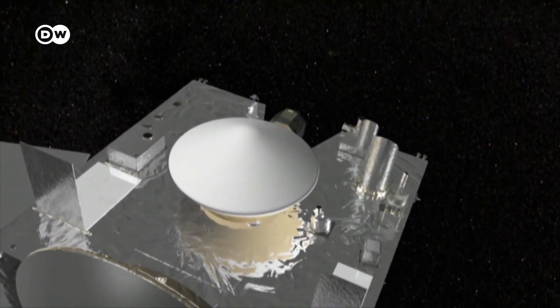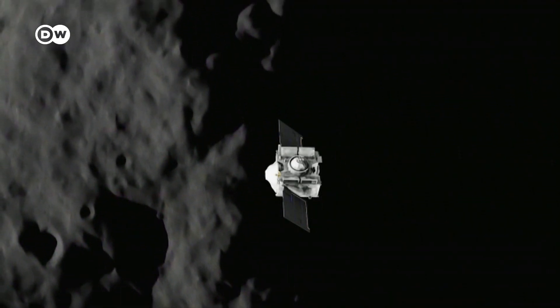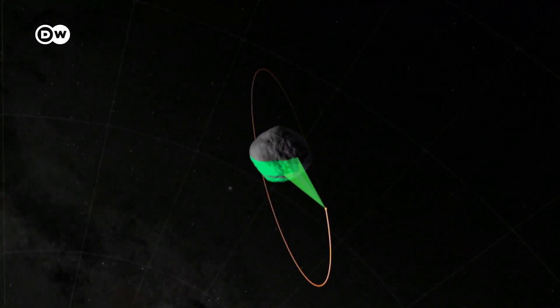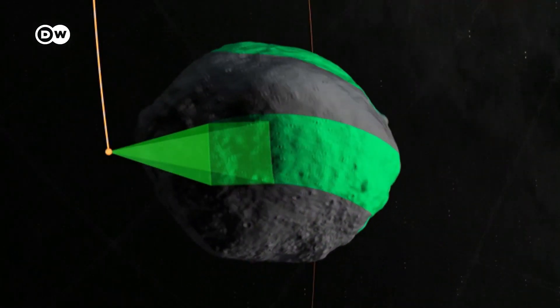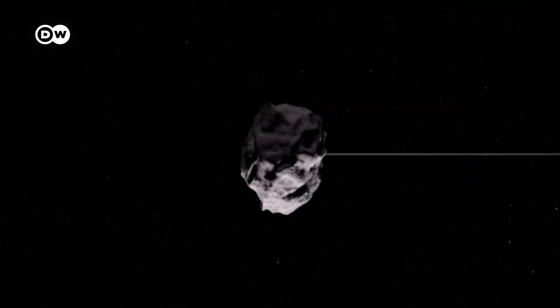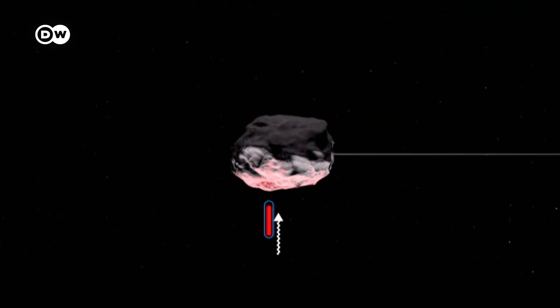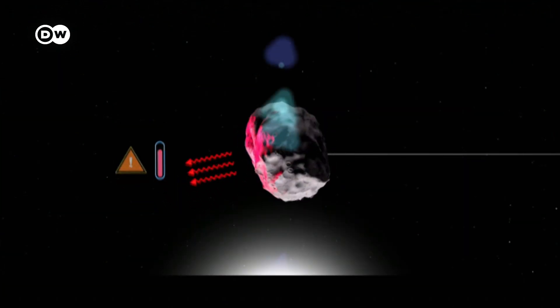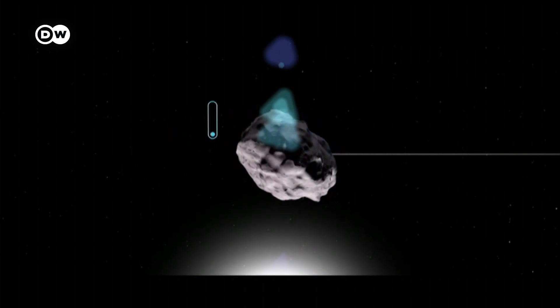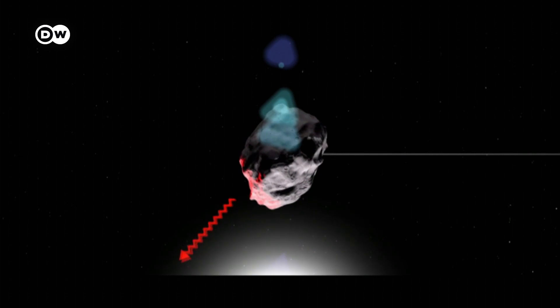The space probe set out to answer these questions. After landing on the asteroid, it spent 500 days mapping the surface. The probe also researched its inner structure. The data showed how different pockets of warm air on the surface influenced Bennu's flight path, and this was vital information in case the asteroid ever threatened to crash into Earth.